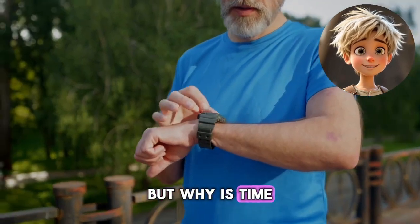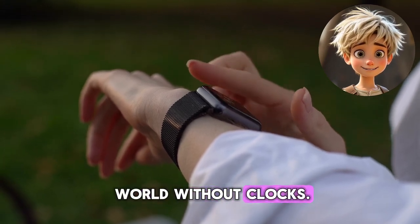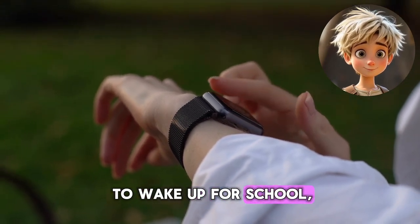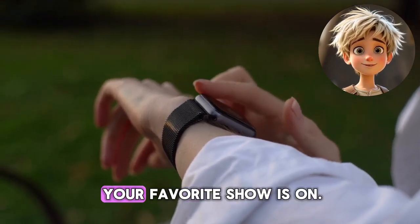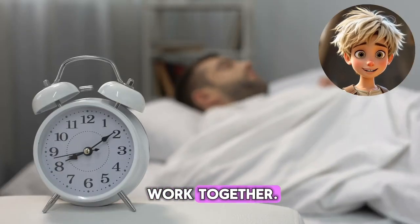But why is timekeeping so important? Well, imagine a world without clocks. You wouldn't know when to wake up for school, when to catch a bus, or when your favorite show is on. Time helps us organize our day, meet friends, and work together.